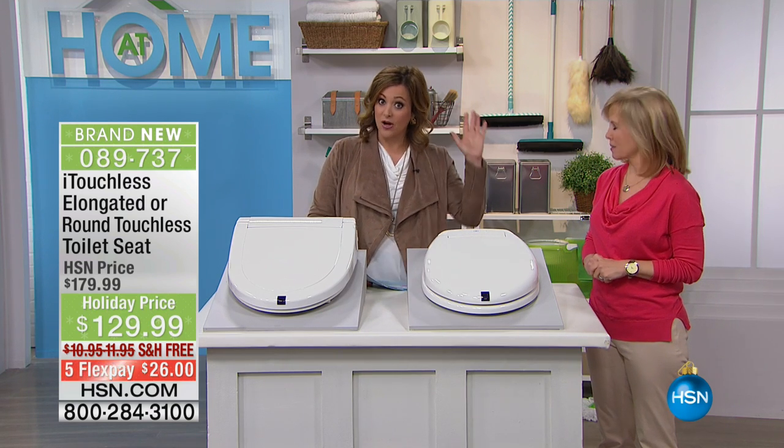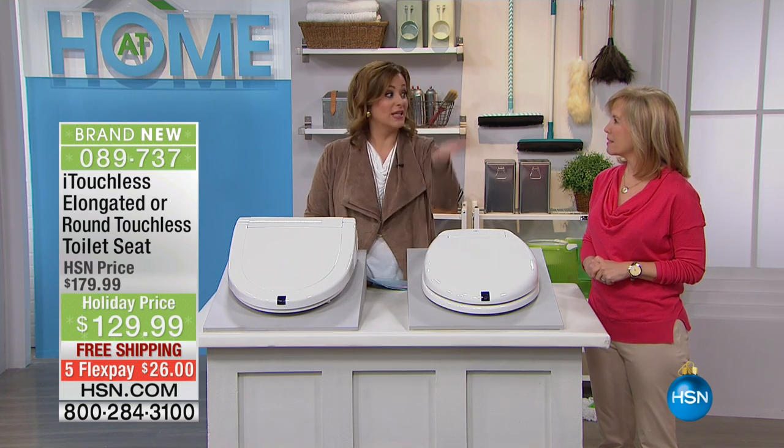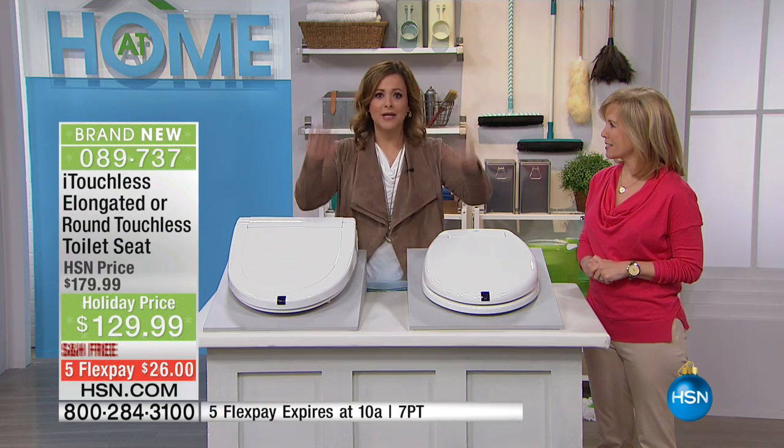You walk up to it and it opens automatically. If there's a gentleman in your life, he goes ahead and waves his hand a second time, and now it's going to lift that second lid. And then when you walk away, 30 seconds later, it all closes.